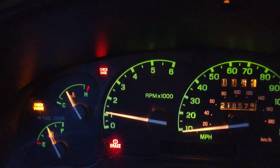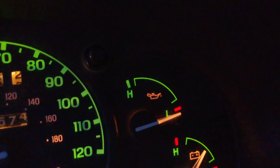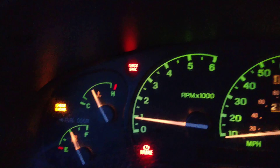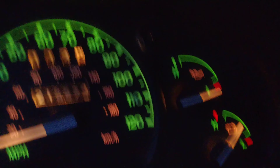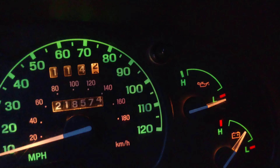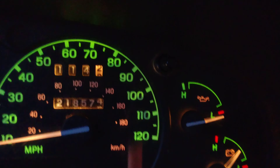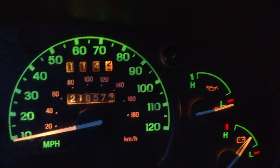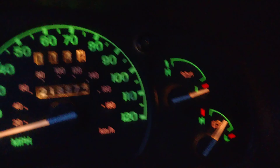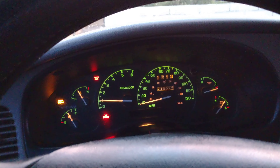I do have a check engine light for an O2 sensor and for the EGR. As you can see, it says 'check gauge,' and when you check it, it's on low. But when I hit a speed bump it will go back to the middle, and then when I hit something on the road it will go back to low. I notice even when you turn the steering wheel, or if the truck gets any movement, it does go up to the middle.